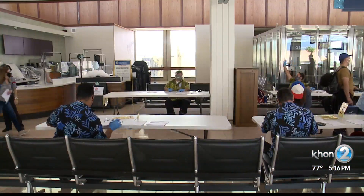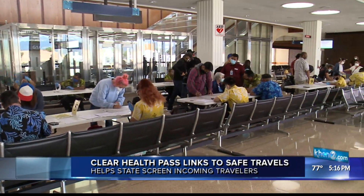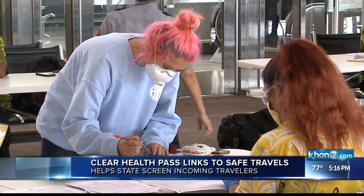The company that runs the Clear Health Pass at airports on the mainland is partnered with the state to help screen inbound travelers for the Hawaii Safe Travels program. Beginning tomorrow, travelers on select flights to Honolulu can enroll and use the Clear Health Pass to link their negative COVID-19 test results at boarding.